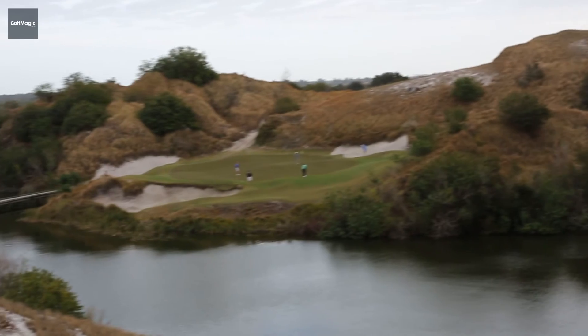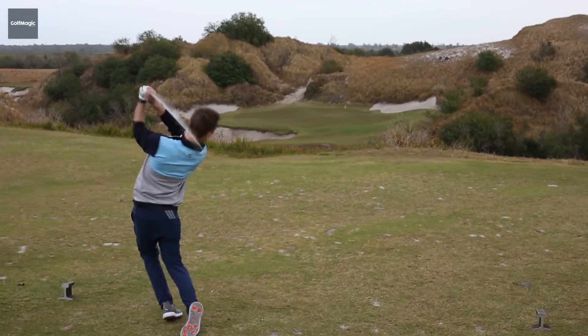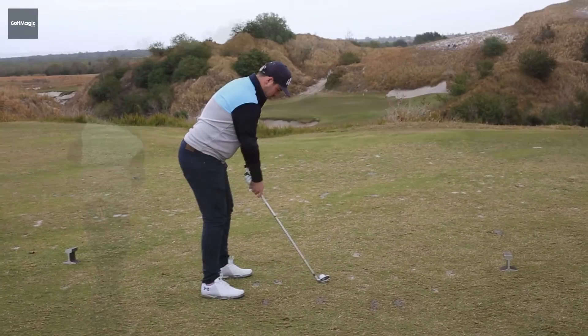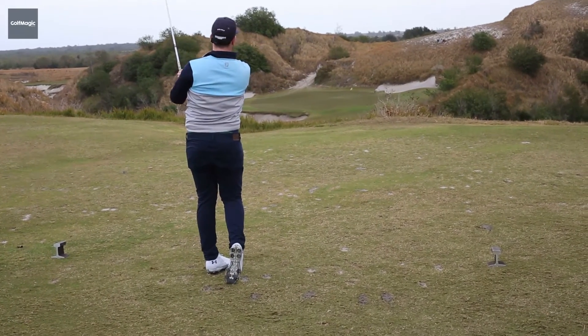The course marshal was actually watching us on the tee box, and he told us that both my colleague and I had hit the best shots here all week to 10 feet. So we were pretty chuffed with our efforts. Unfortunately, we both made par, but we'd have taken that on the tee box, I can assure you.